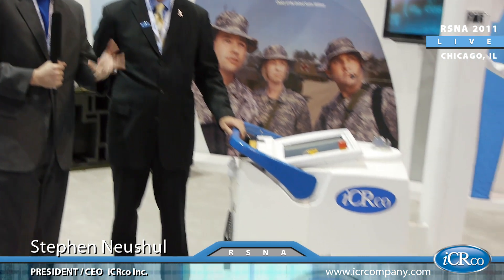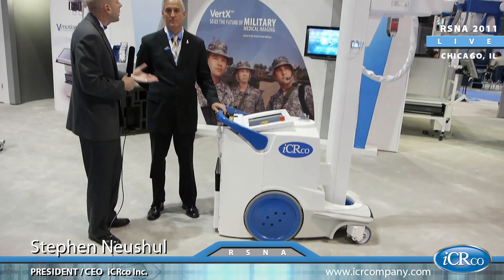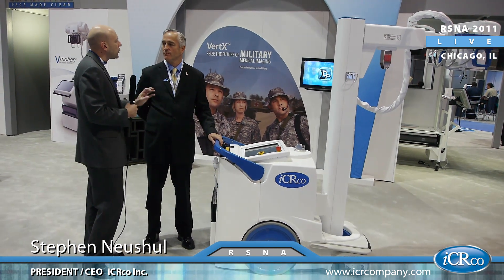Welcome back to RSNA 2011, here at the ICRCO booth with Steven Leuchel, the actual CEO of ICRCO, standing next to the V-Motion All-in-One — another response by ICRCO to what the public needs. Steven, tell me a little bit about what makes the All-in-One so unique.